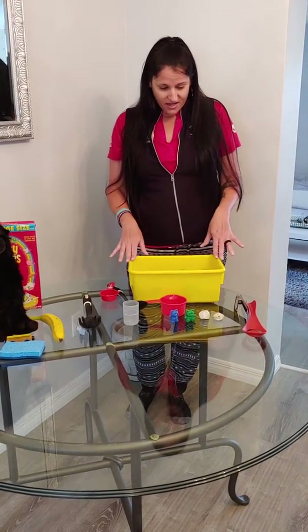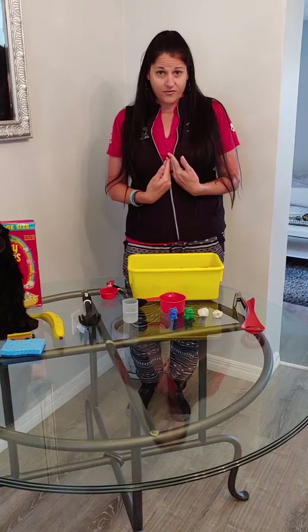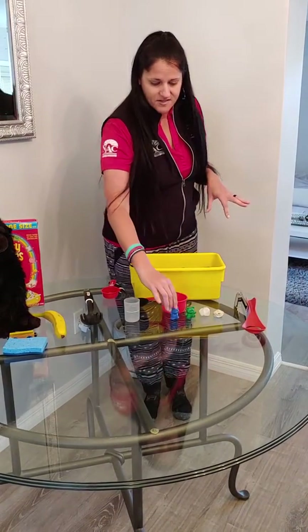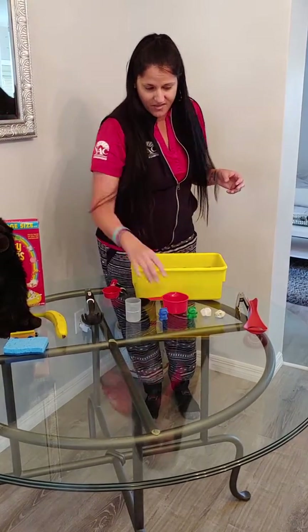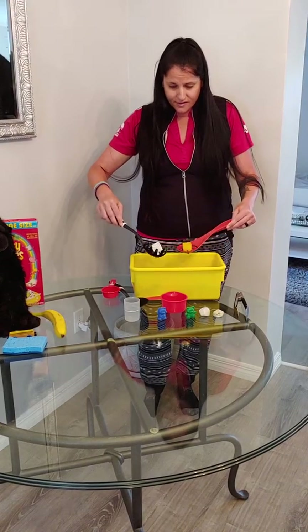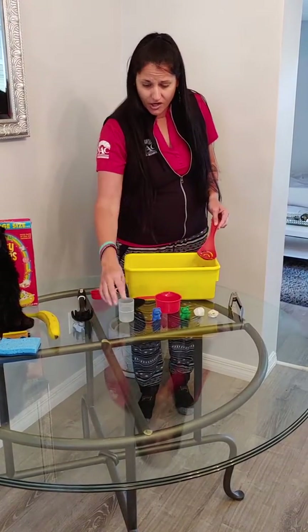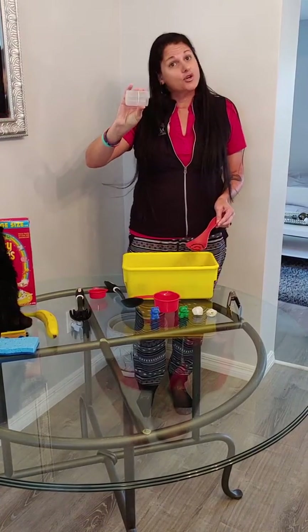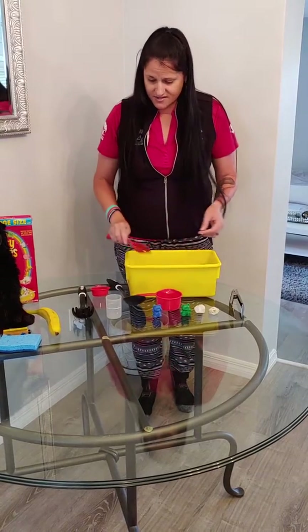So what I did here was filled my bucket with water. I just threw random things that I had around the house. I have Legos in here, I have some little counting bears, I have some rocks, and then I have scoopers — I just have spoons. I've got measuring cups here. Smaller things for the kids to grab onto and hold is really good for our fine motor. We want to build all those muscles in our hands.